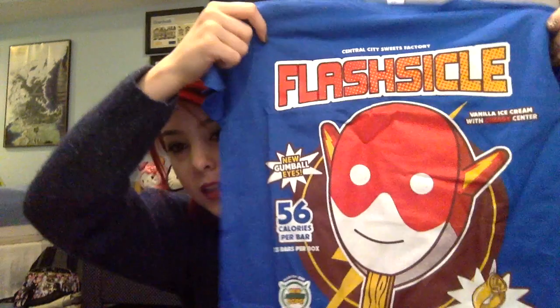And then I got a shirt — I had to look at it first before you guys look at it — it says... it's a Flash popsicle, because that's cute. Everyone wants to put their mouth on the Flash's head, you know. Not really.